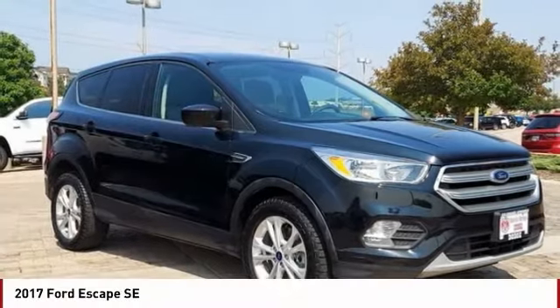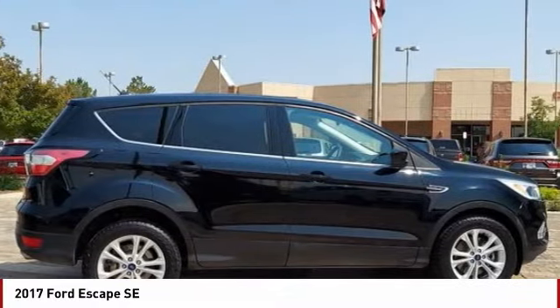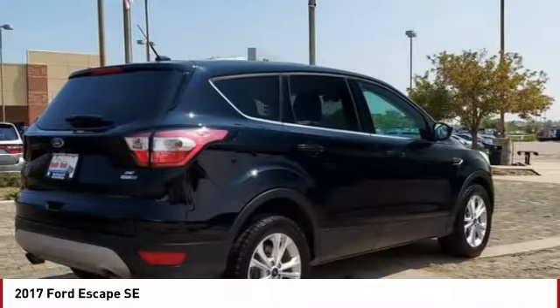You're going to love the 2017 Escape. Gas engines flex, tow, sip, and go with Ford Escape.